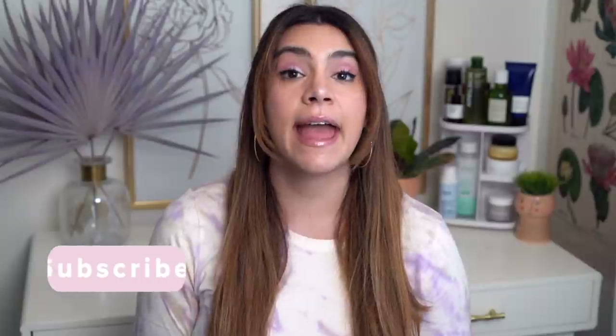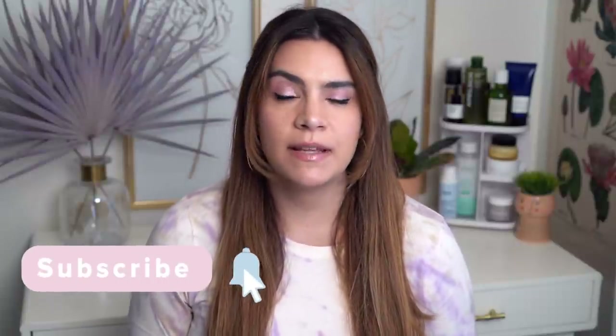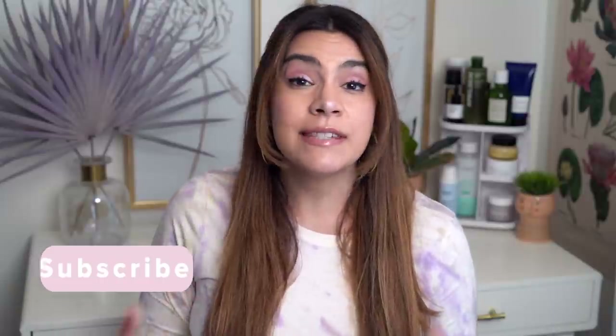Hey guys, it's Kelly. Welcome back to my channel. Today I want to give you an update on some products I've introduced over the last couple of months. I may have said I was testing them or was excited but not quite ready to share my full thoughts. I struggled between calling this video 'products I wanted to love' and 'products I changed my mind on.' These are all products I had high hopes for — not all complete duds, but I have some complicated feelings to work through.